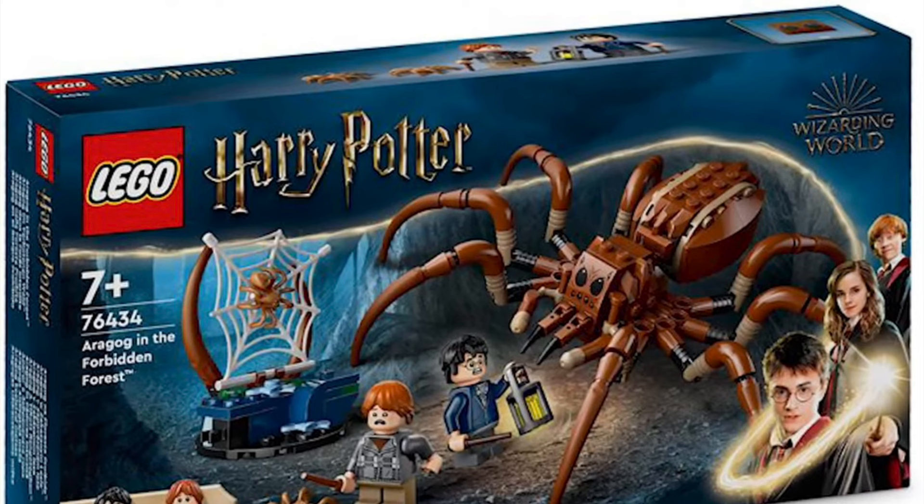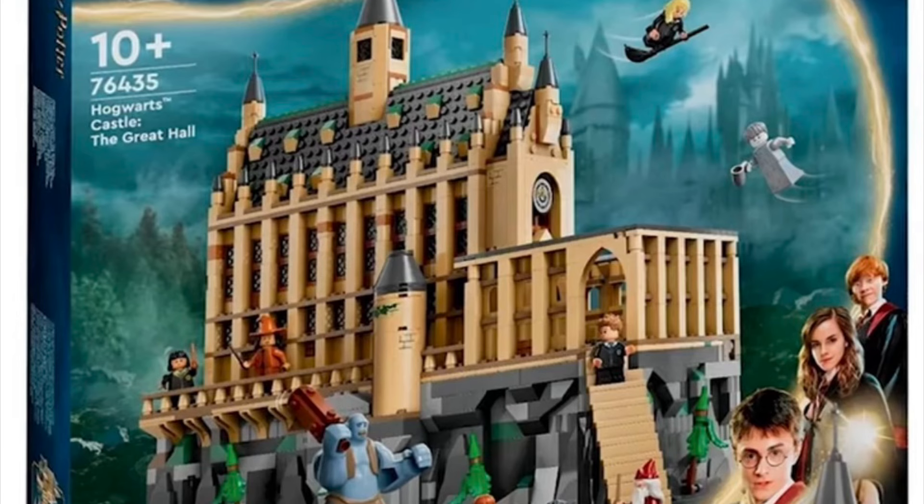Then we have the LEGO Harry Potter Aragog in the Forbidden Forest set 76434. Although it's nice to see updated versions of Aragog, Harry, and Ron from Chamber of Secrets, it just feels like an unnecessary set because we've already gotten a set which, in my opinion, is a little better than this one.